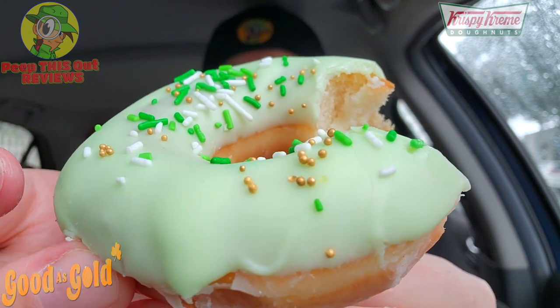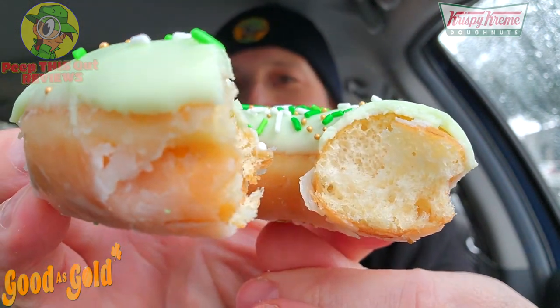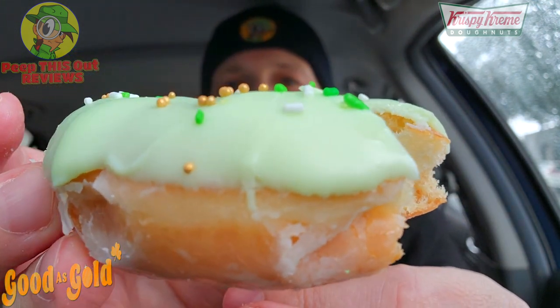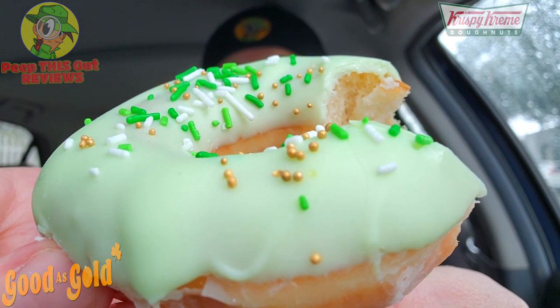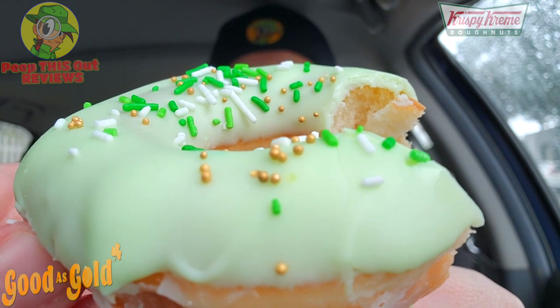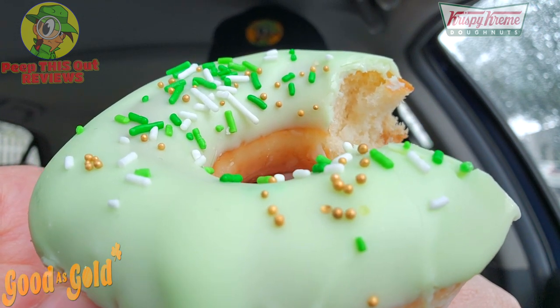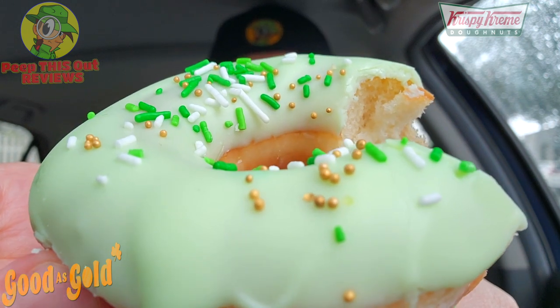It's a standard glazed Krispy Kreme donut with some extra icing on top — nothing wrong with that, it's festive. But what you're getting is more flash than substance, because it's the same familiar glazed donut with extra icing on top that doesn't taste like vanilla frosting — it's just a heavier amount of glaze along with those crunchy sprinkles. Okay for what it is, but you're not really tasting anything different.